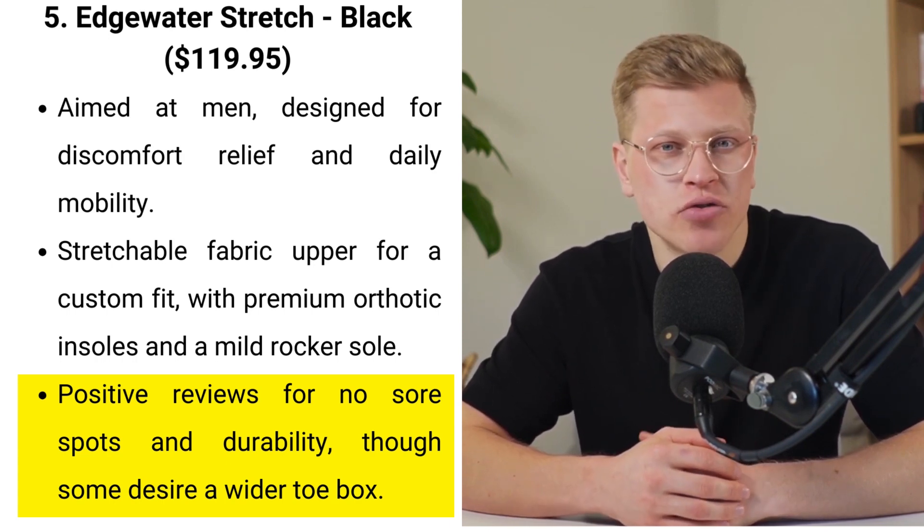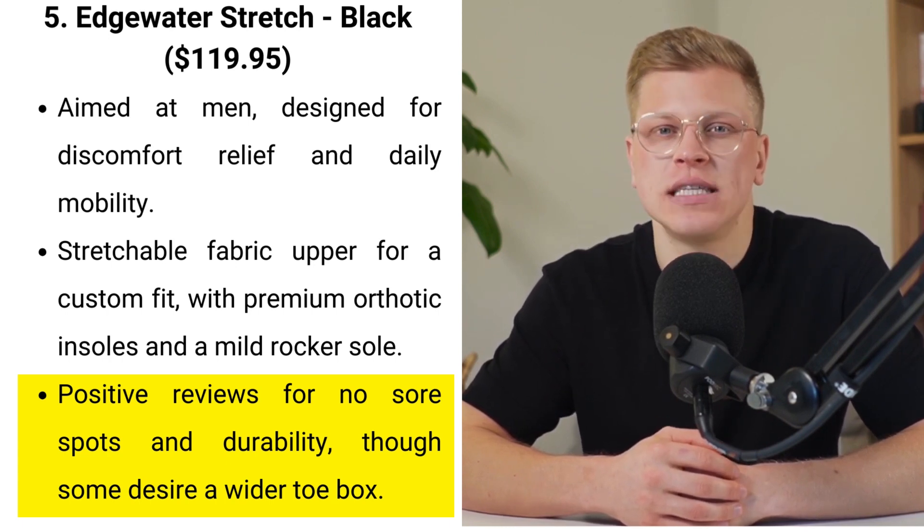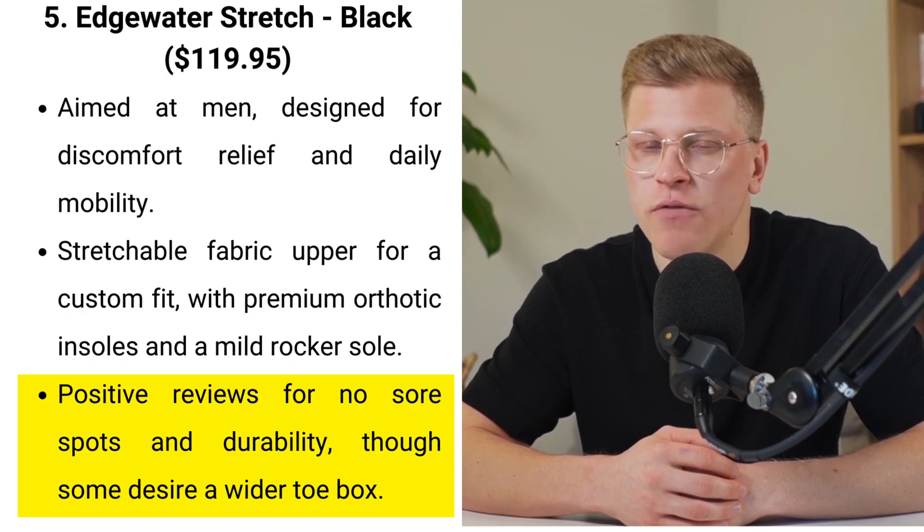However, a critique arose regarding the width of the toe box, with a wish for a slightly wider design to accommodate wide feet. What sets the Edgewater Stretch apart is not just its focus on foot health — evidenced by the APMA seal of approval — but also its commitment to creating a shoe users can wear with confidence in both casual and more active settings. Its clean, black aesthetic means it pairs well with everyday attire, making it a versatile addition to any wardrobe.